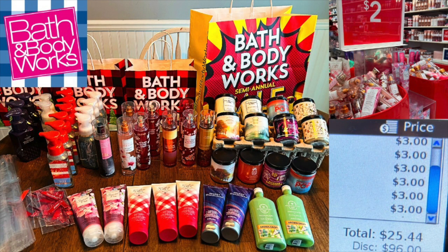Bath and Body Works semi-annual sale started on the 26th of December and runs right through the 15th of January, so you have a couple of weeks. My suggestion is to go to an outlet mall — do a quick Google search for your zip code and 'outlet' to see if it's worth the drive from where you live.